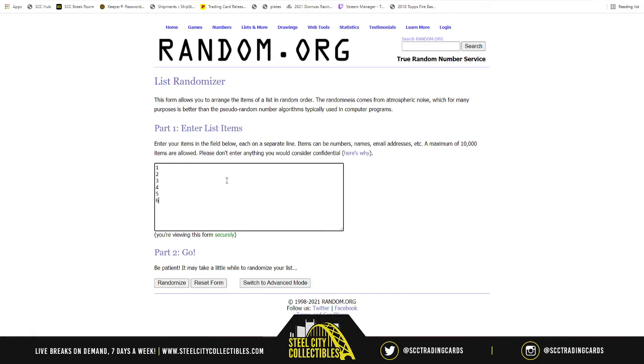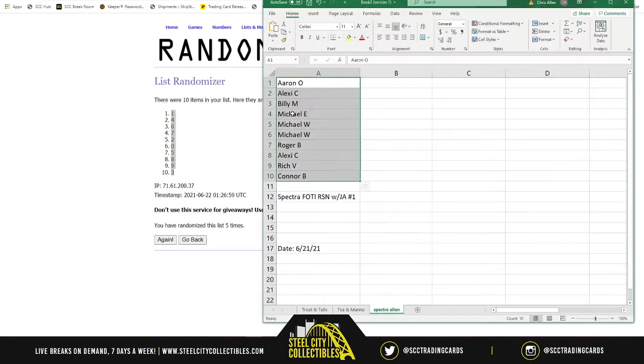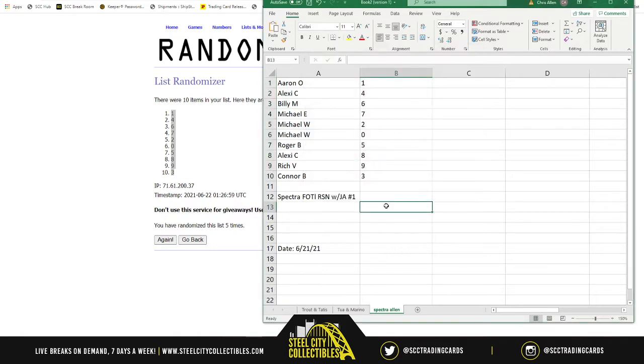We randomize one through nine and zero, five times. One on top, three on bottom. The pairings are: Aaron gets one, Alexi gets four, Billy gets six, Michael E gets seven, Michael W gets two and zero, Roger gets five, Alexi gets eight, Rich gets nine, and Connor gets number three. Best of luck on your numbers. Here we go.